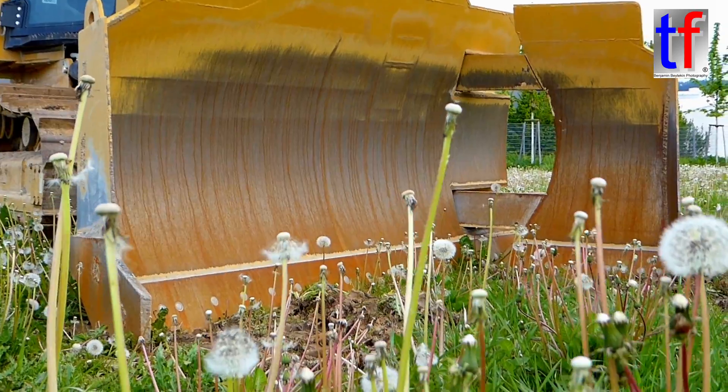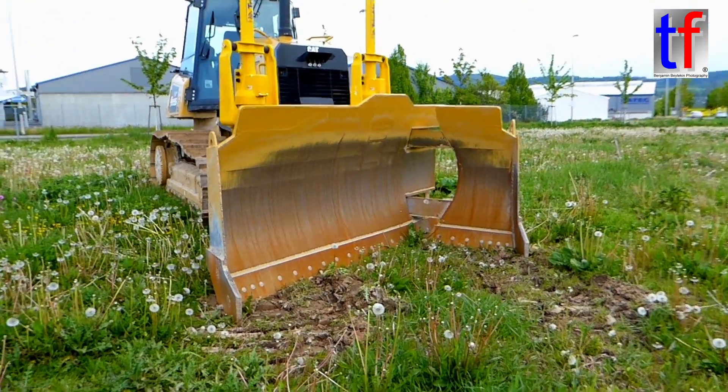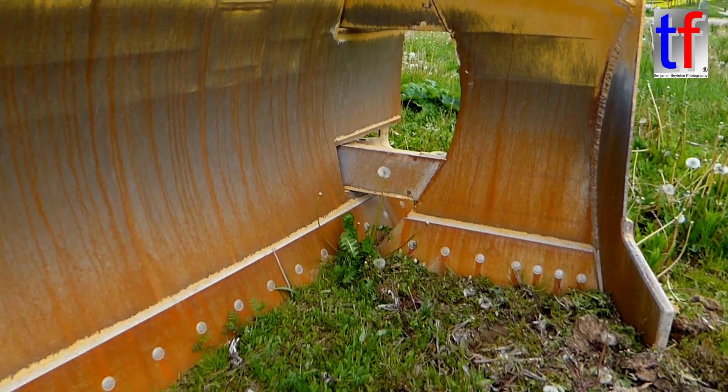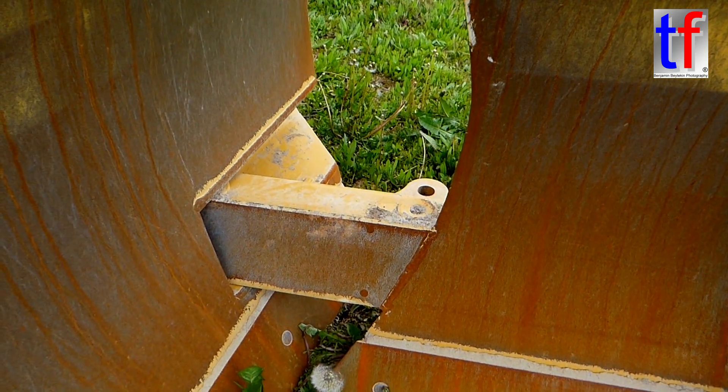A very practical feature is the foldable blade — it's a foldable HRO XL blade from Caterpillar. The width is 3.2 meters, making it very easy to load onto a trailer and transport on the road, particularly here in Germany.